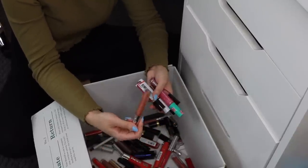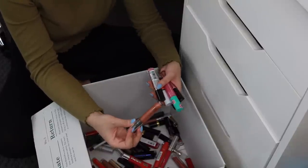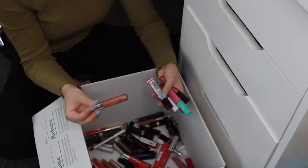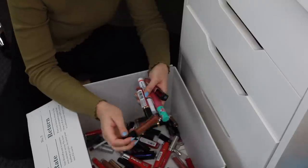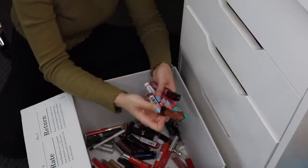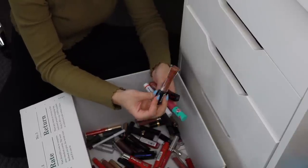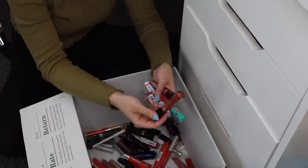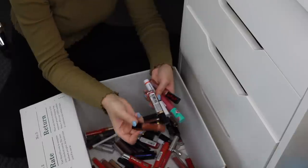I feel bad keeping the ColourPop Ultra Glossy Lip because I already have the Fenty Gloss Balm. Maybe I'll give it to someone who doesn't have the Fenty or can't afford it, since they're pretty much the same. I also have this L'Oreal Infallible 8-Hour Pro Gloss in Dulce de Leche — this was also in my Fenty Beauty Gloss Balm dupe video, but I did say it wasn't as close a dupe. I'm going to get rid of this one.